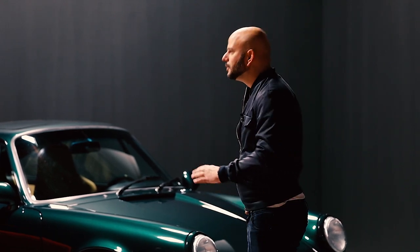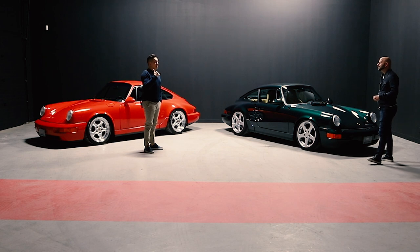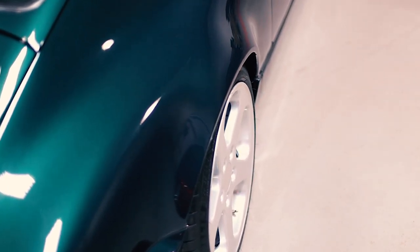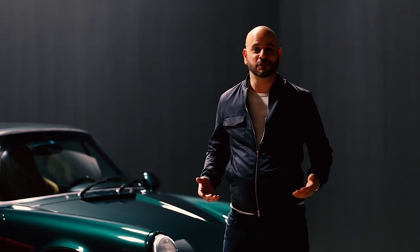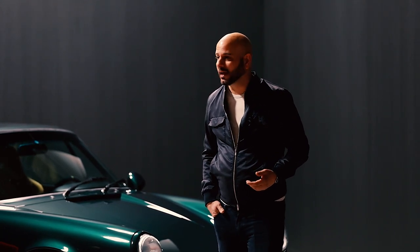Our colleague Eric called me and said, 'Are you sure you want to use this for Singer? This is a nice car.' I went to see it and fell in love with the color. A client then bought it, and we started a build for him. But with such an extensive build, time matters — the client grew impatient and we decided to take the project back and complete it ourselves with our team in place.